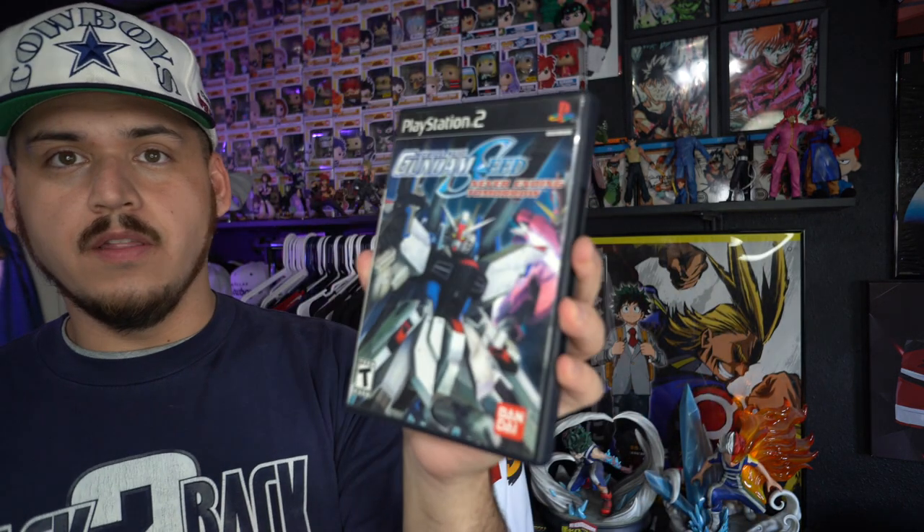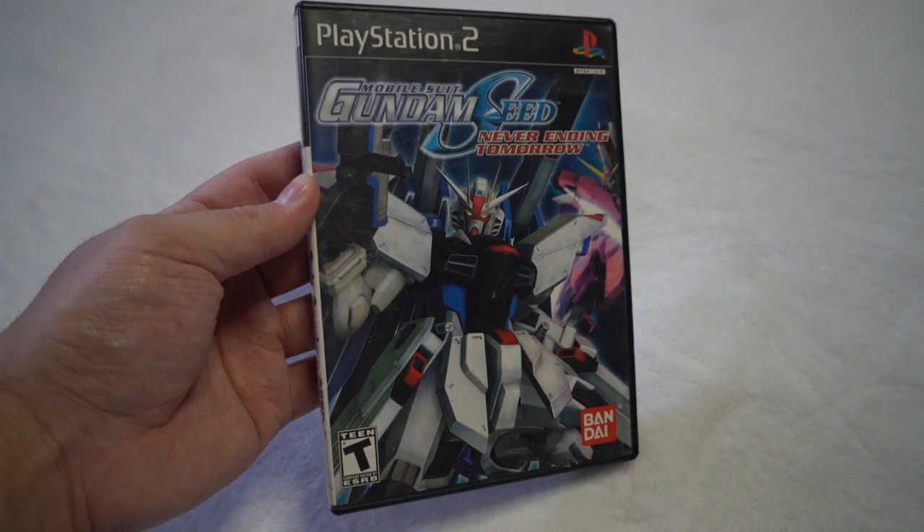Now let's jump into the second day's finds. I did pick up about six games but didn't record most of them — nothing amazing, mostly $10–$15 games. The best one in the lot, and the only one I'm keeping, is Mobile Suit Gundam SEED on the PS2, complete with the manual. I got it for only $3. I don't collect a lot of PS2 anymore, but stuff like this I'll hold on to.